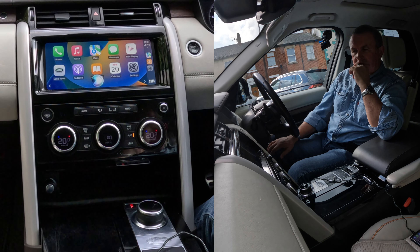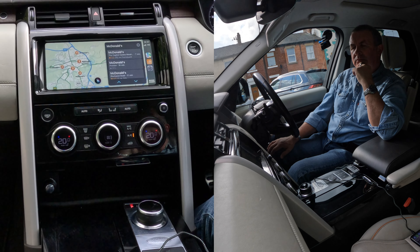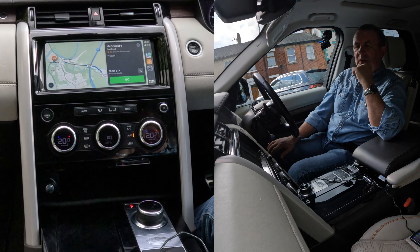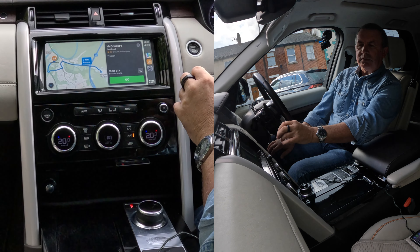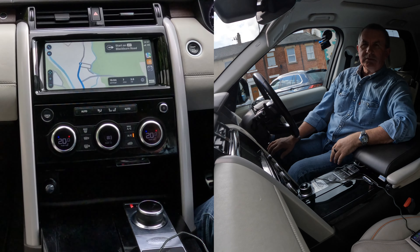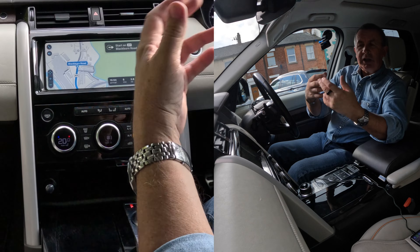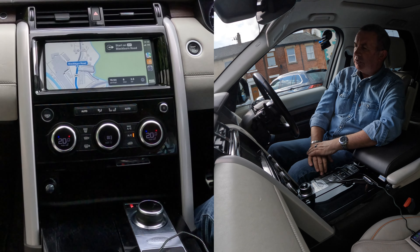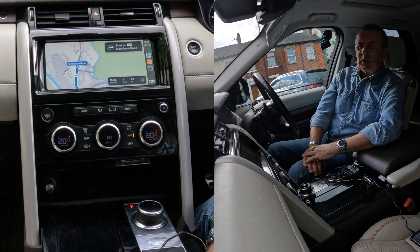Navigate to McDonald's. One option I found is McDonald's — would you like that one? Yes please. Getting directions to McDonald's. Starting route to McDonald's. You can either click go with your finger and it'll start straight away, or just leave it and it will go automatically after a few seconds. So that's the sat nav on Apple CarPlay.